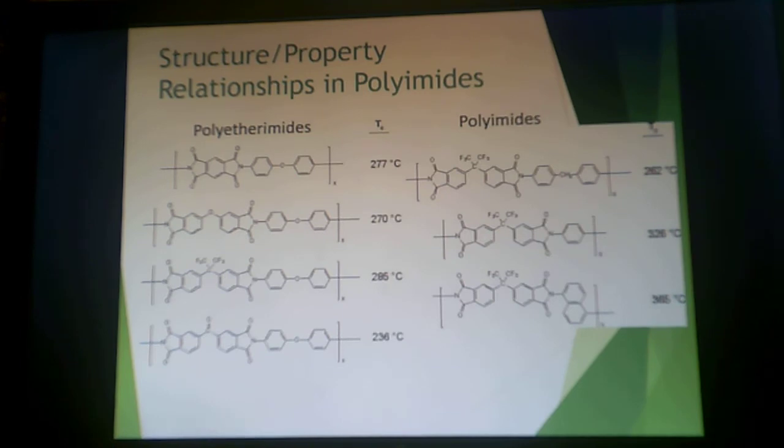When it comes to the relationship between property and structure, you can see there are a lot of rigid structures in these backbones. That raises the TG — the glass transition temperature, not the melting temperature — to very high levels. That's the point at which it becomes rubbery, going from a glassy solid to a rubbery solid. These are as high as 365°C for it to become rubbery. If you use a polyetherimid, that oxygen in the backbone can give you some more flexibility, taking the TG down to 236°C with the right structure. But these are known for extremely high temperature properties, which comes with a high TG.